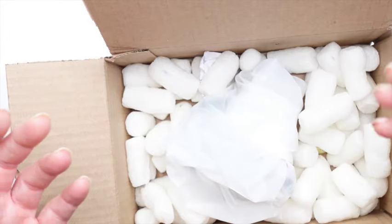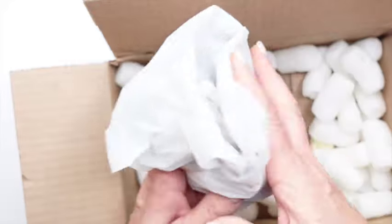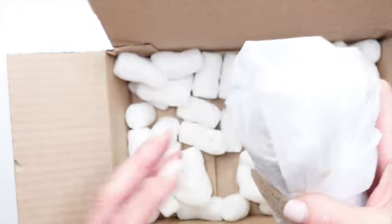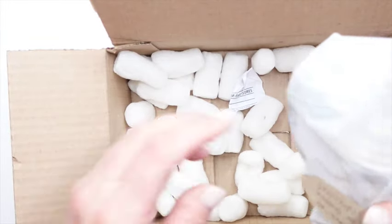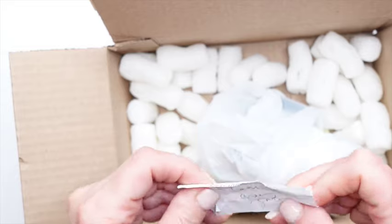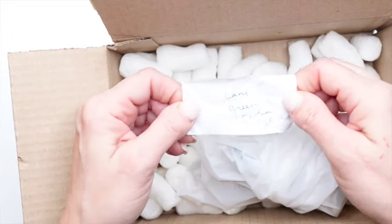I find this really annoying. And here's what looks like garbage — or maybe it's a note. It says Laney Green Garden Set. Well, it's definitely not Laney's Green Garden Set. Don't throw your garbage in boxes if you're mailing stuff to people — that's just my thought.